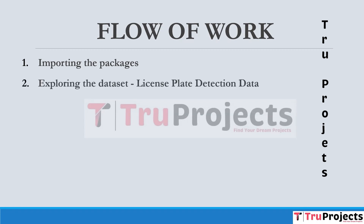The next module is exploring the dataset using license plate detection data. This module involves data exploration where the dataset containing license plate images is examined to understand its structure and content.